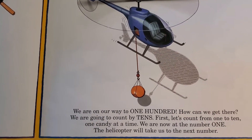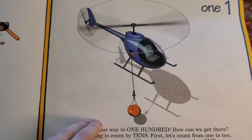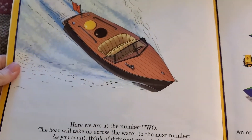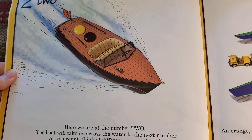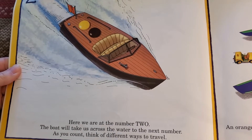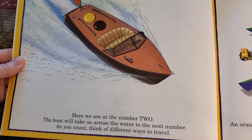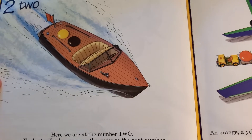We are now at the number one. The helicopter will take us to the next number. Here we are at the number two. The boat will take us across the water to the next number. As you count, think of different ways to travel. You should have two pieces of candy out right now.